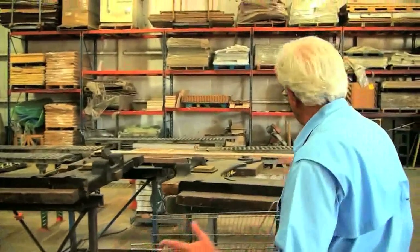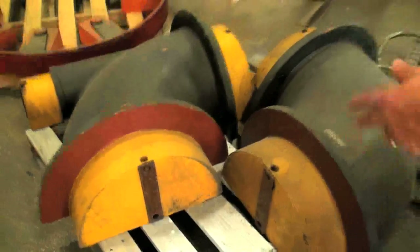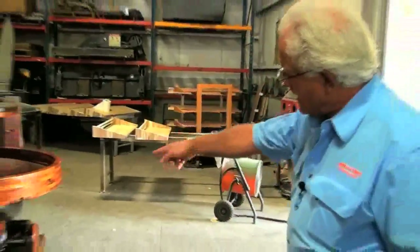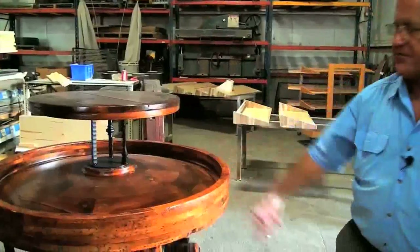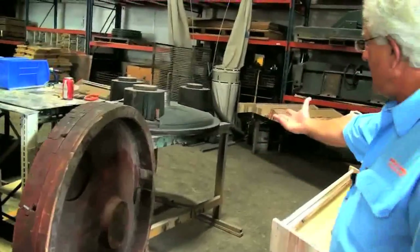We have a whole warehouse full of these molds. What do you do with these things? Let me show you. If you look closely, that is an engine — two pieces, the bottom and the top. We're going to take it into the cheese department and put cheese in it. That's fantastic. This is a mold — what it is, I don't have a clue.